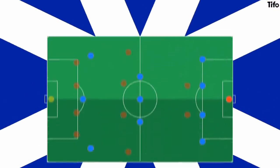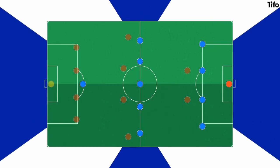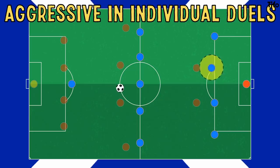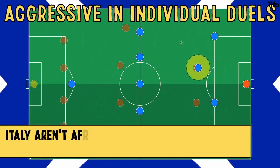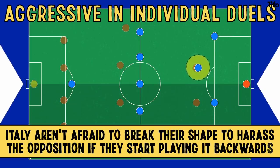Defensively, the Italians press high against weaker teams, but settle into a 4-3-3 or 4-5-1 mid and low block. They are aggressive in individual duels, with one centre-back often pushing up to contest headers, and are not afraid to break their shape to harass the opposition if they start playing it backwards.